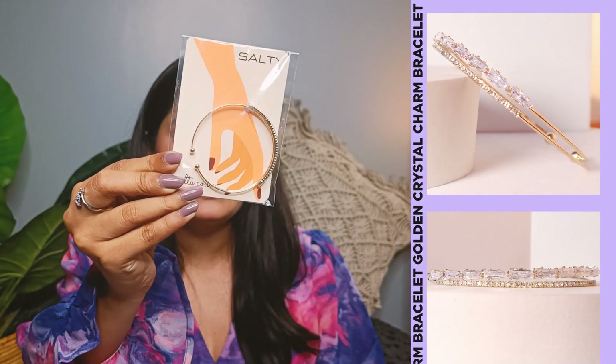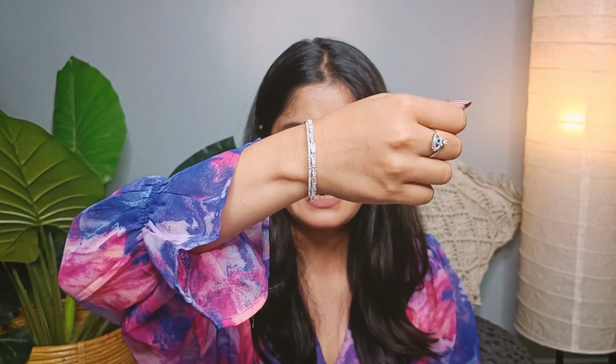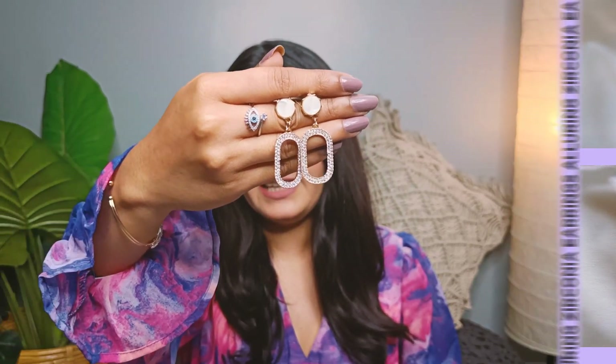It's also made of high quality materials, so if you take good care of it, it can definitely last you a long time. The second gift idea for your mom or aunt is this crystal charm bracelet in golden finish. This elegant bracelet adds a touch of glam to any outfit and is perfect for special occasions or for everyday wear. The crystal charms reflect the light beautifully, making it a perfect addition to any jewelry collection. Our third pick for your mom or aunt is a pair of alluring zirconia earrings. These earrings are absolutely perfect for those who love a bit of sparkle and shine. The zirconia stones are set in a silver finish, giving them a timeless and classy look that can never go out of style.